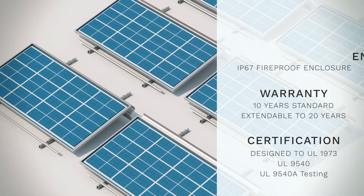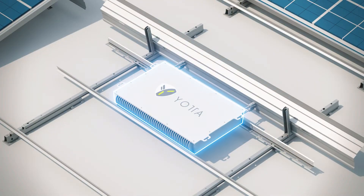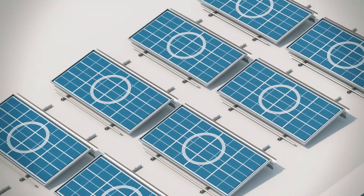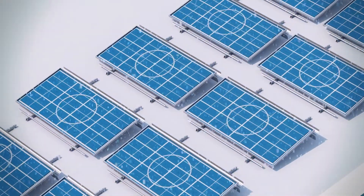The key element to Yotta's solution is the patented smart thermal technology, keeping batteries at an optimal temperature, whether in the sweltering summers of Arizona or the frosty winters of New York.